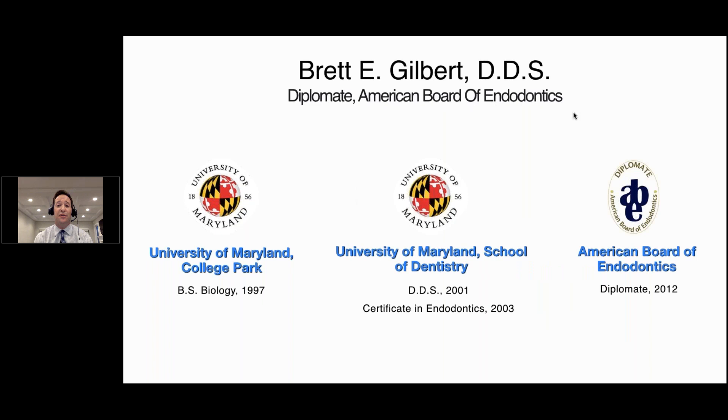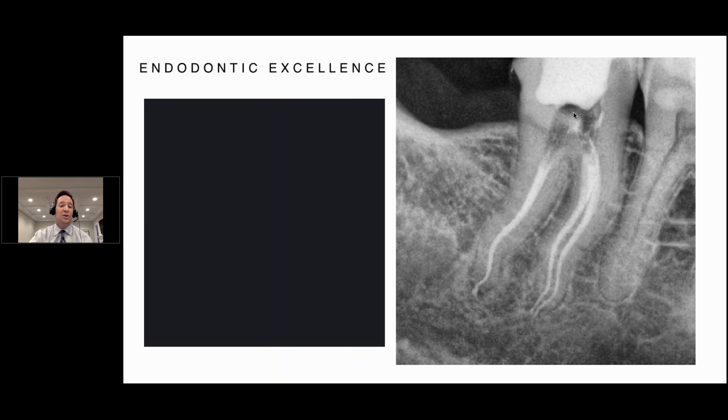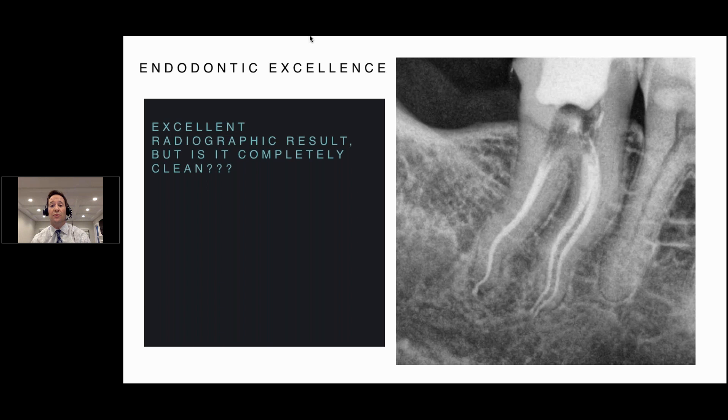I am originally from Baltimore, Maryland, attending the University of Maryland. One of the most proud moments of my life was when I was board certified in endodontics. I want to start with something we all love to look at: radiographs. This is an example of a case that certainly looks fantastic — a wonderful fill that really captures the anatomy. But the truth is, a radiographic result doesn't always mean a wonderful clinical result.